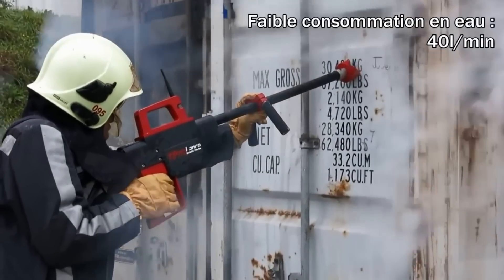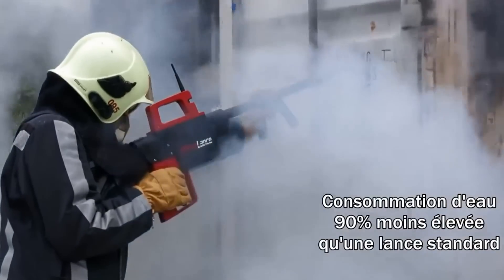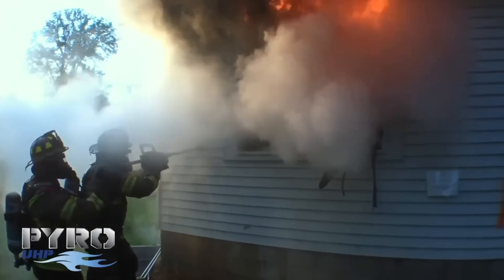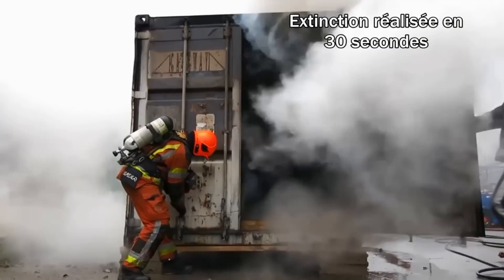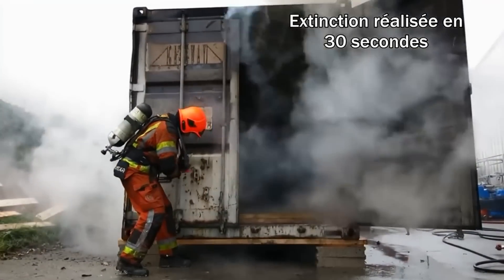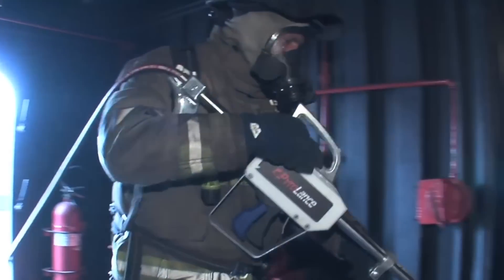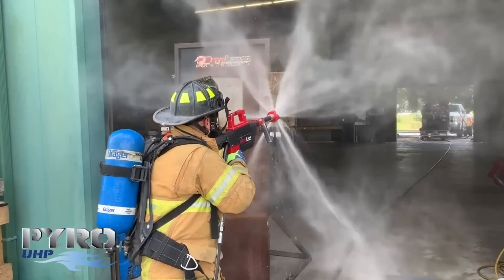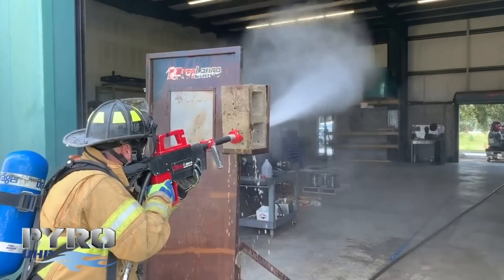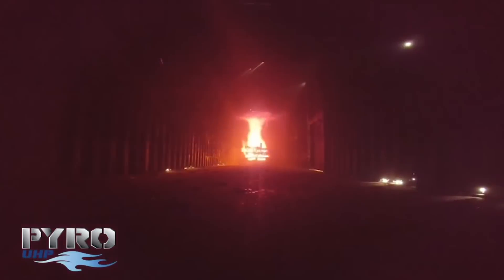The technology saves water — just 20 gallons per minute is enough to extinguish a fire, whereas conventional methods consume about 120. And considering that new fire trucks cost about $750,000 in the US, there is another huge advantage: this system can be easily installed on even an ordinary pickup truck.